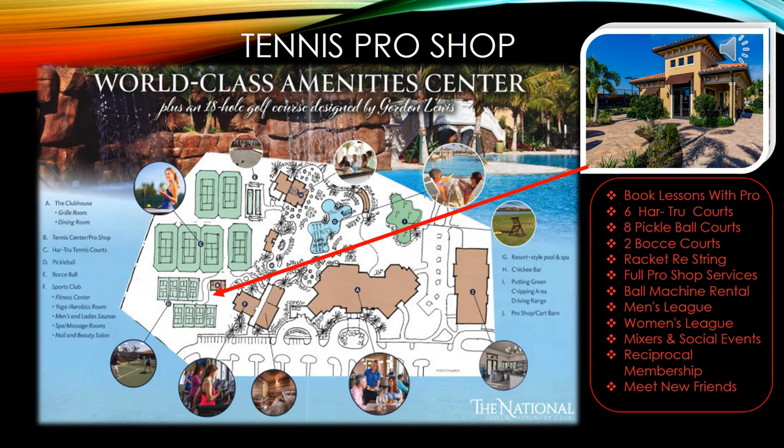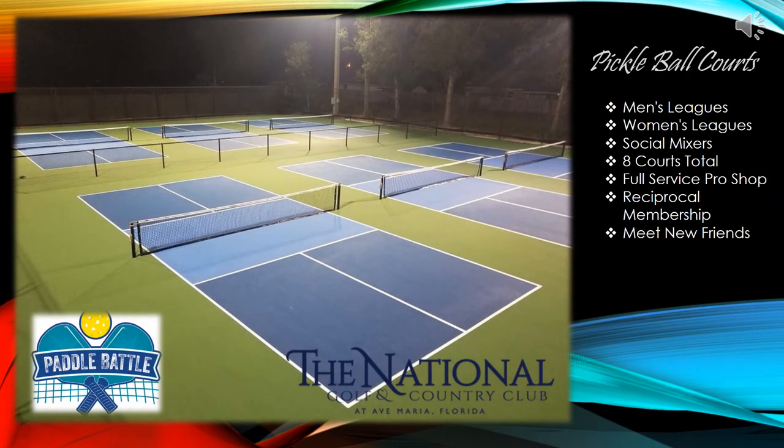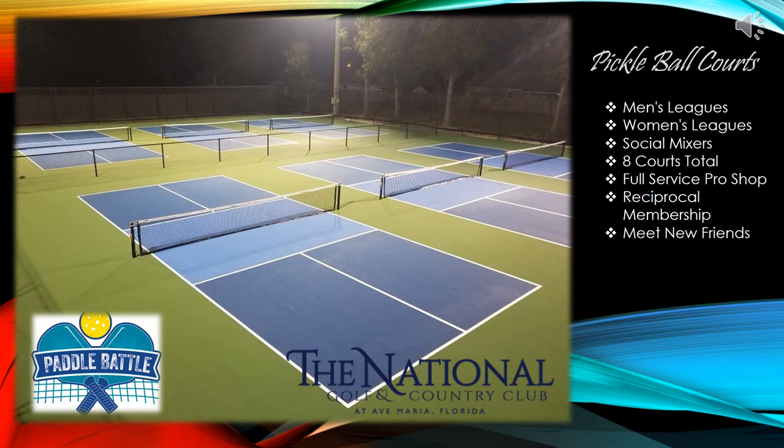The Tennis Pro Shop is surrounded by six Trueplay tennis courts and eight pickleball courts. This beautiful facility is open seven days a week. You can book a lesson with a pro, get racket restringing services, or rent the ball machine, and request to join the men's and women's leagues. The pickleball courts are where the paddle battle begins — you'll be able to see the leagues battle it out, attend social mixers, and there is full-service pro shop available with pickleball equipment and reciprocal membership at other clubs.